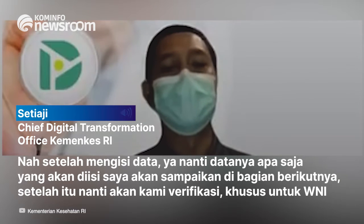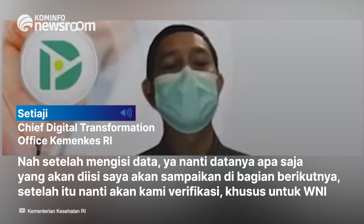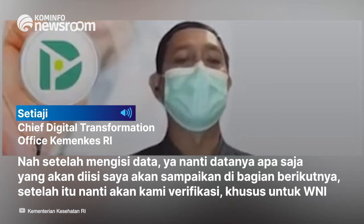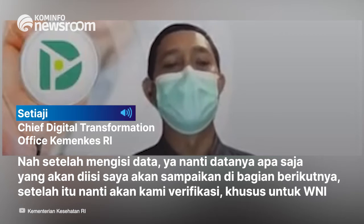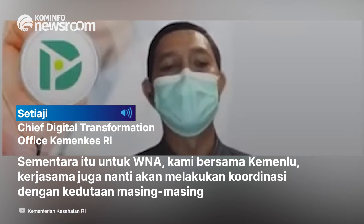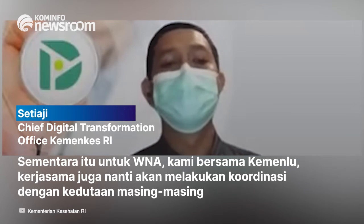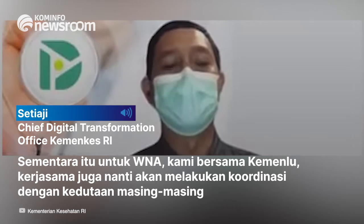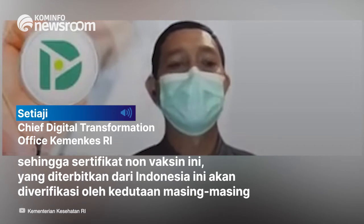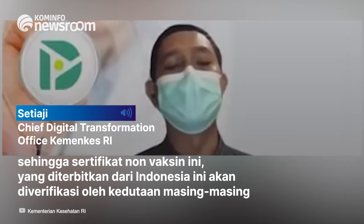Setelah mengisi data — nanti saya akan sampaikan data apa saja yang akan diisi di bagian berikutnya — setelah itu nanti akan kami verifikasi. Untuk WNI, sementara untuk WNA, kami bersama KMNU juga akan melakukan koordinasi dengan kedutaan masing-masing, sehingga sertifikat vaksin yang diterbitkan dari Indonesia ini akan diverifikasi oleh kedutaan masing-masing.